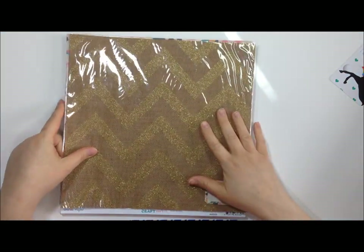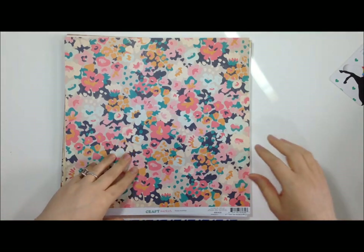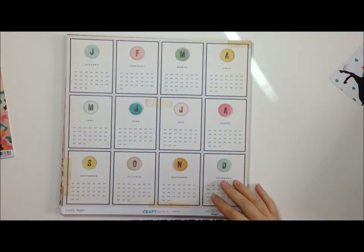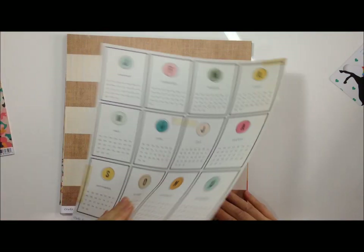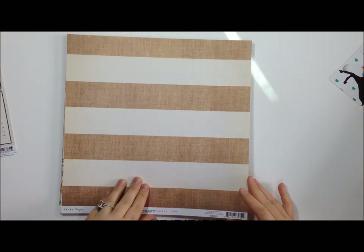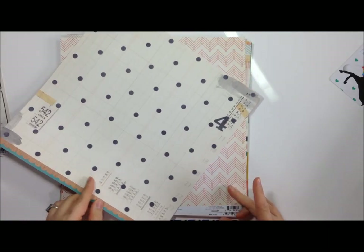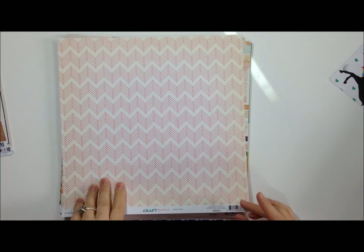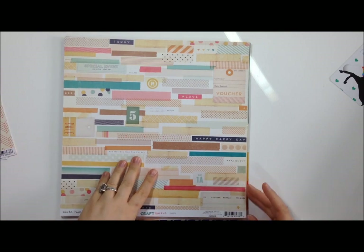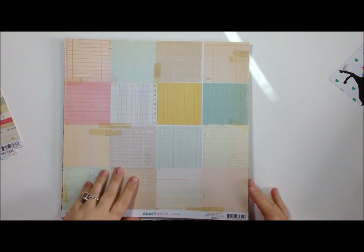I got several Craft Market papers: this one is hand painted, this one is calendar, and I can actually put these in order - here's textures, hardcover (I love that one), thrifty (so cute), and inventory.